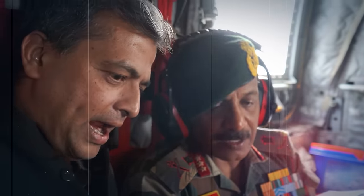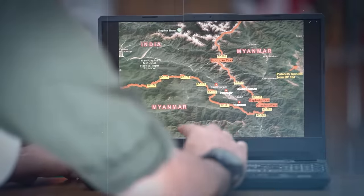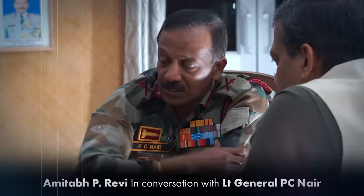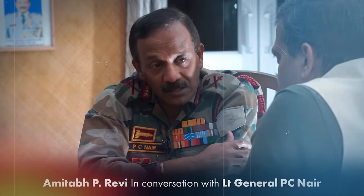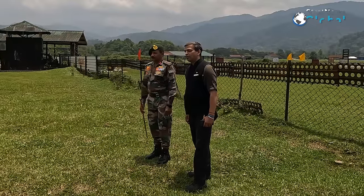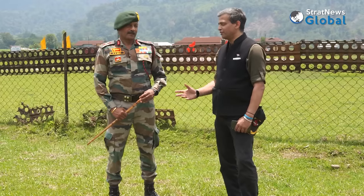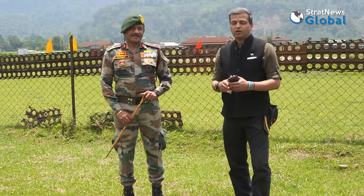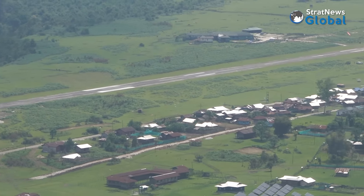We travel with the DG Assam Rifles, Lieutenant General P.C. Nayar, to Vijayanagar to understand the strategic significance of the salient on the India-Myanmar border in Arunachal Pradesh. This is Strat News Global. I'm Amitabh Revy. We're extremely privileged to be in one of the easternmost inhabited locations in India — Vijayanagar.